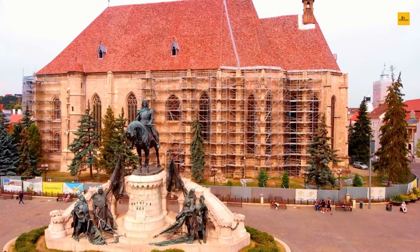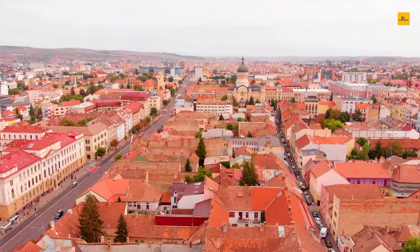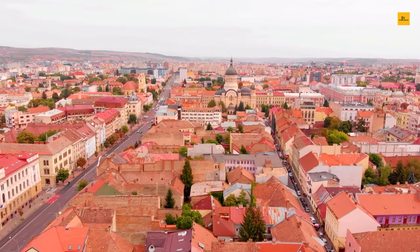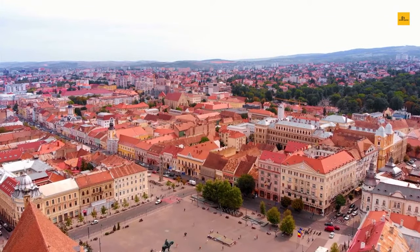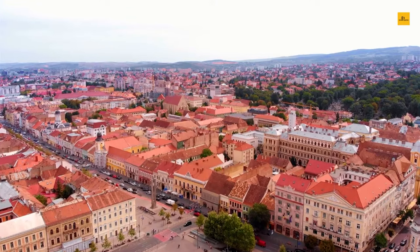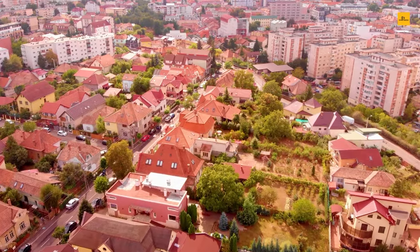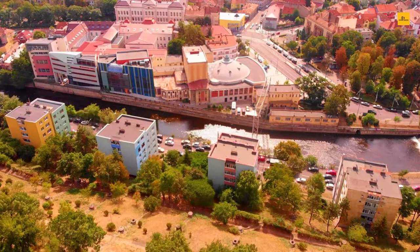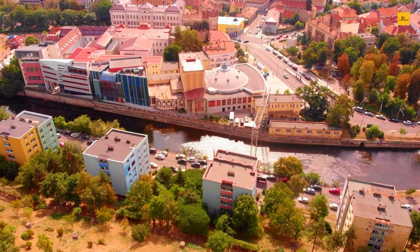Cluj-Napoca is also known for its lively nightlife, with plenty of bars, clubs, and cafes. The city is also a hub of cultural activity, with regular events and festivals throughout the year, including the annual Transylvania International Film Festival. For those who enjoy outdoor activities, Cluj-Napoca offers several parks and gardens, including the beautiful Central Park, which is an excellent place for picnics and outdoor recreation. With its stunning architecture, rich history, lively nightlife, and beautiful parks and gardens, this charming city is a must-visit for anyone looking for an unforgettable travel experience.